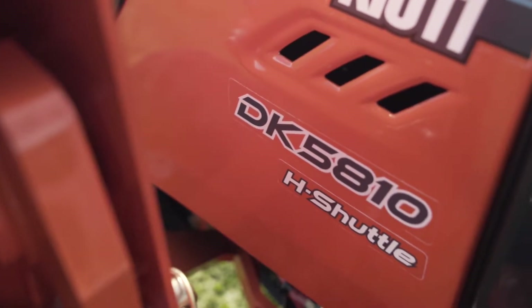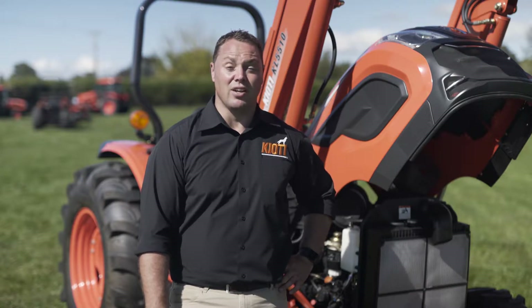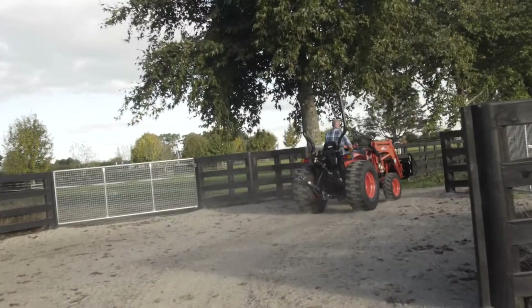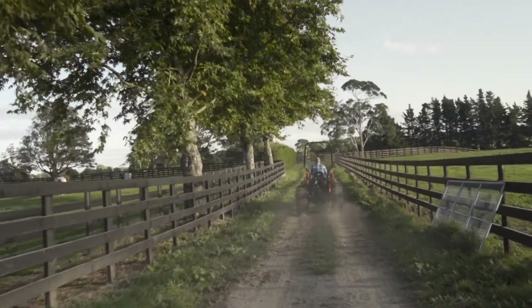The DK series features an eco-friendly four-cylinder diesel engine which produces high output with low noise and vibration. The engines themselves are designed in-house by Coyote engineers, which ensures optimal performance, productivity and longevity of your engine.